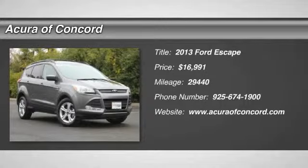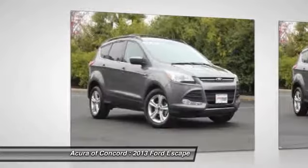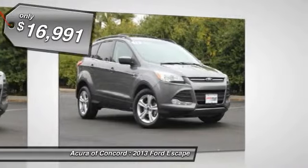The 2013 Escape — gas engines flex, tow, sip, and go with Ford Escape, and is priced below $20,000.